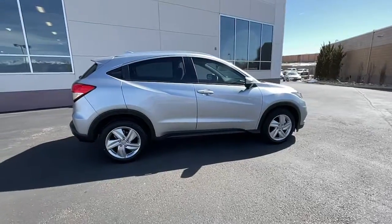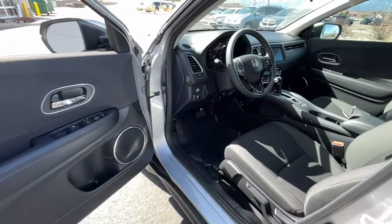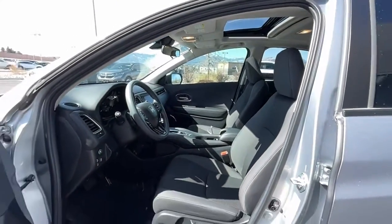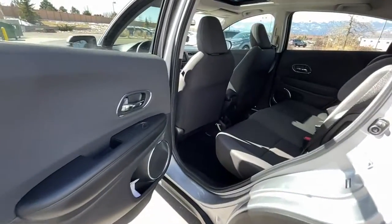These are just some of the great options this vehicle comes with: keyless entry, sun moonroof, fog lamps, electronic stability control, Bluetooth, trip computer, power windows, bucket seats, four-wheel disc brakes, and power steering.